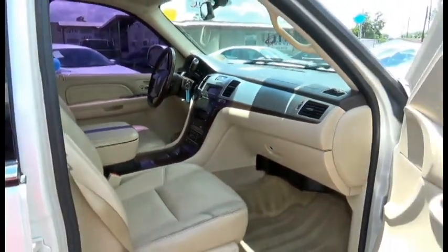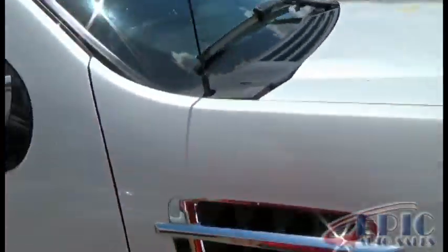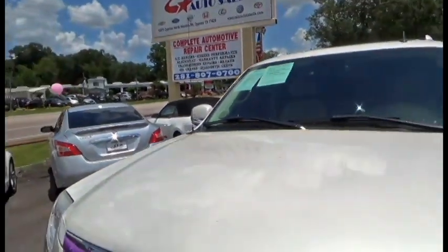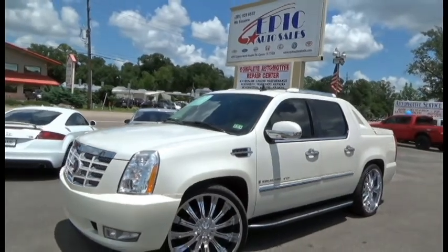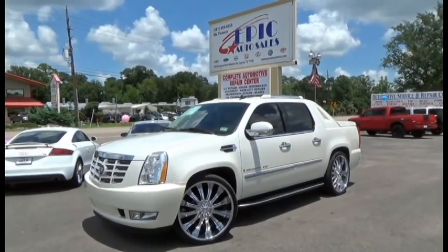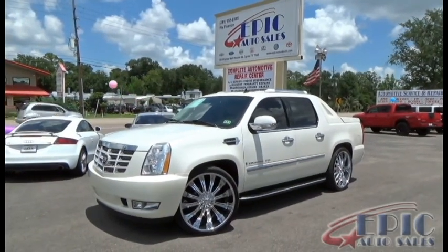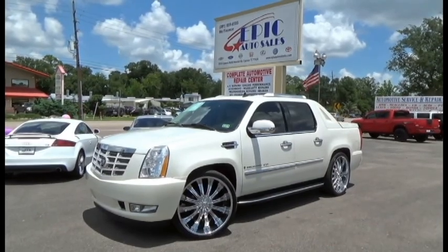If you're interested in our 2007 Cadillac Escalade EXT, please give us a call at 281-955-6555, or you can visit our website where you'll see an additional 50 pictures of this vehicle and the Carfax report at www.epicautosalestx.com. Thank you again, and until next time.